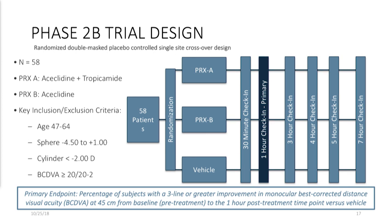Phase 2B clinical trial design: randomized trial, very rigorous. We actually used two versions of drug because we weren't sure which version would be the best. We had version A of acyclidine, which is our meiotic, combined with a low-dose cycloplegic to help deal with accommodation. Additionally, Dr. Horn thought a lot about this and was able to bring in some proprietary parts of our vehicle. We also tested acyclidine only without tropicamide. The third arm was the vehicle.